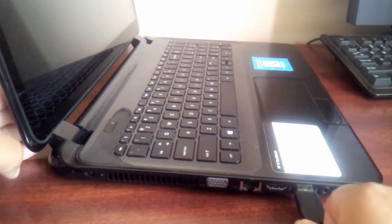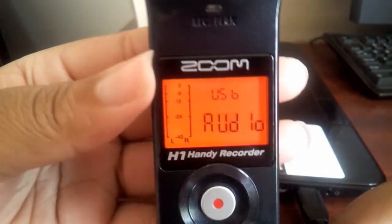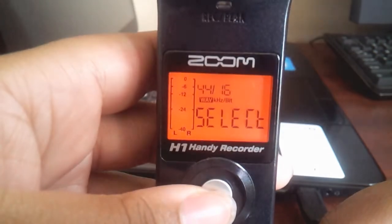The mini USB cord it comes with is helpful for using the Zoom H1 as a USB mic. I'm giving a little run-through of how it's done here — you just change it from USB card to USB audio when it comes up on your screen. I leave the other settings as they are.